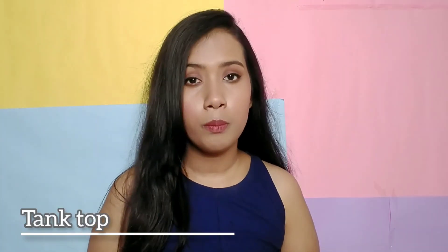The next staple item that you should have in your wardrobe is a tank top. Tank tops are really good for summers — you just can never go wrong with them. Invest in some good quality tank tops, play with different colors, and they are generally not that expensive.